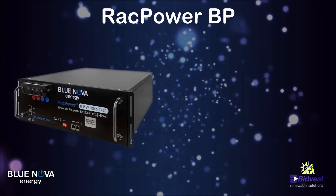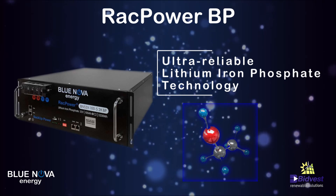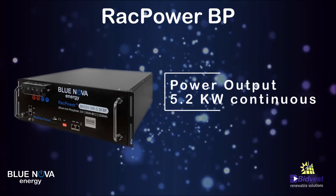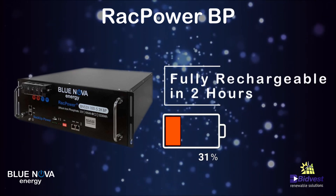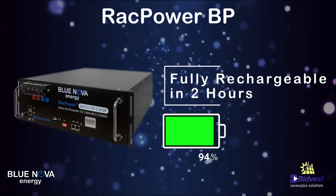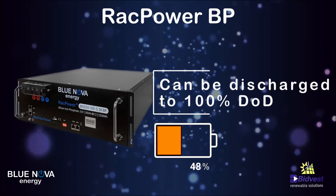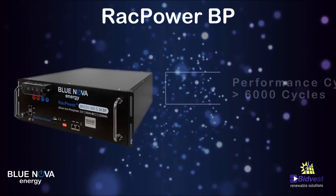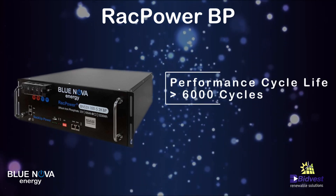This is a high-performance, ultra-reliable lithium-ion phosphate battery. It provides a 5.2 kilowatt continuous power output. This battery can be fully charged within two hours, which makes it robust and durable. It can be discharged to 100% depth of discharge without compromising the warranty, and the performance life cycle of this battery is more than six thousand cycles.